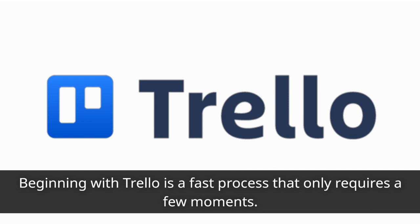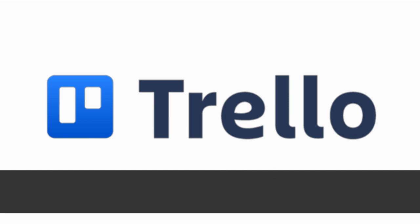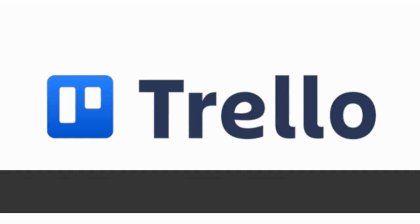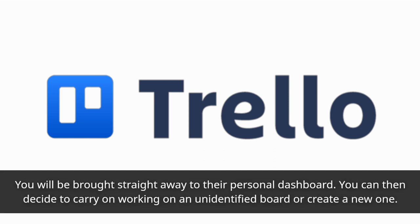Beginning with Trello is a fast process that only requires a few moments. Unlike the need to input an extensive amount of information, all that's necessary is your name, email address, and password to begin. You will be brought straight away to their personal dashboard, where you can decide to carry on working on an unidentified board or create a new one.